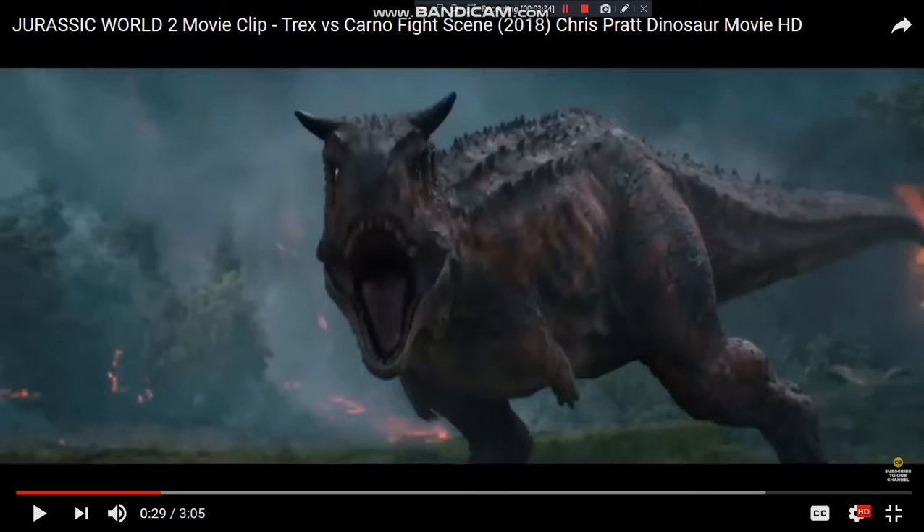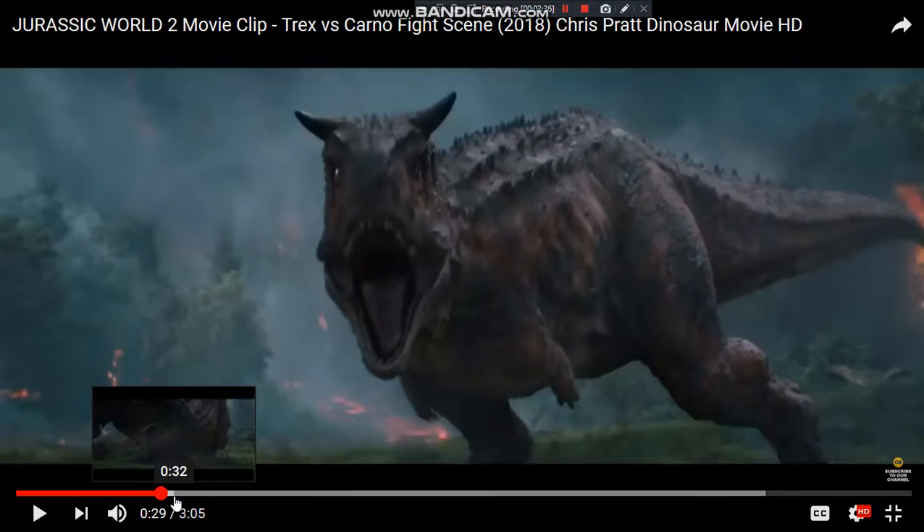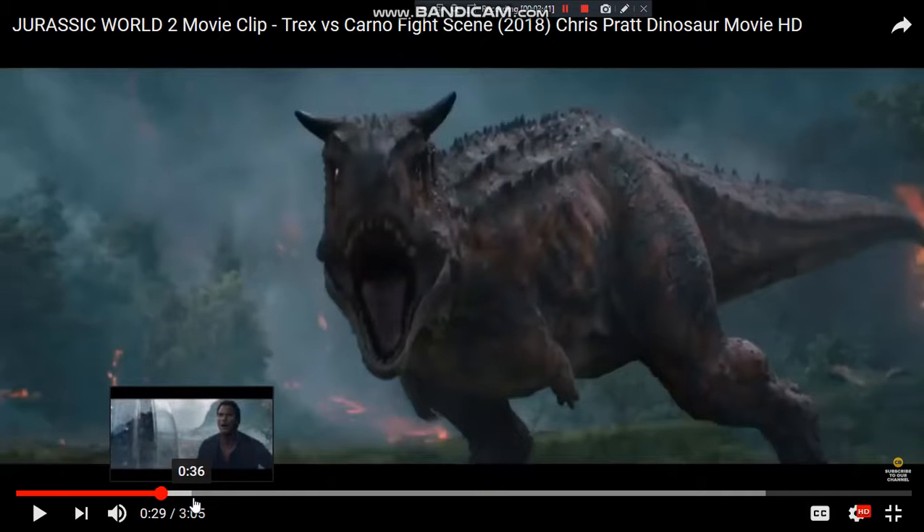I really liked this clip and I really like where it looks like we're going. I love the way it sets up the tone for the movie — slow suspense building, which is good.